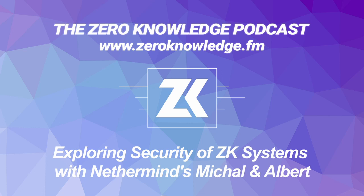And now, here's our episode. Today I'm here with two members of the Nethermind team, Michal Zajans and Albert Gareta. Welcome to the show, both of you.